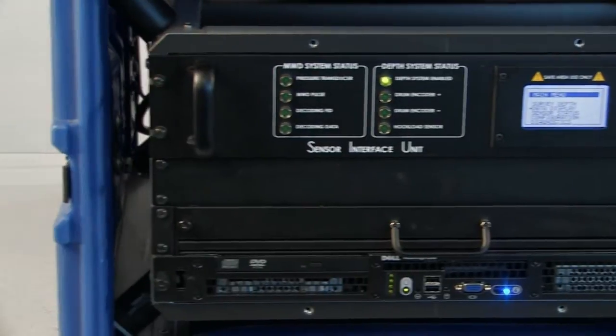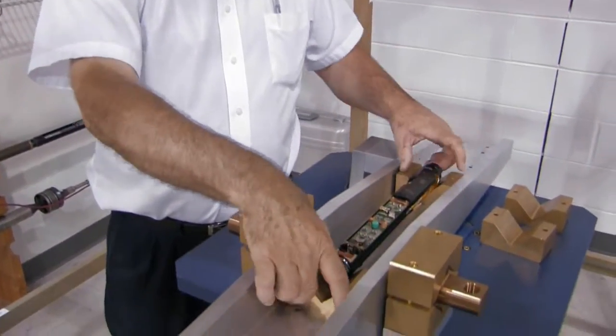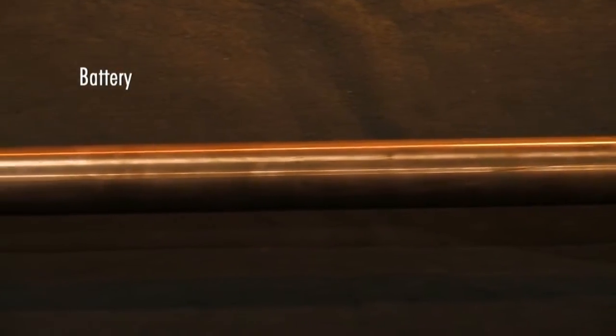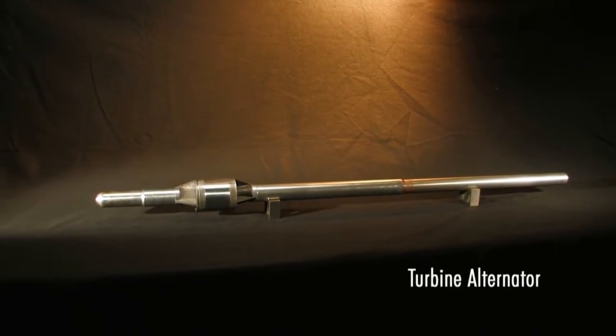A choice of directional sensors is available, including APS's new dynamic directional sensor. The tools can be powered by our battery modules, our turbine alternator, or a combination of the two.